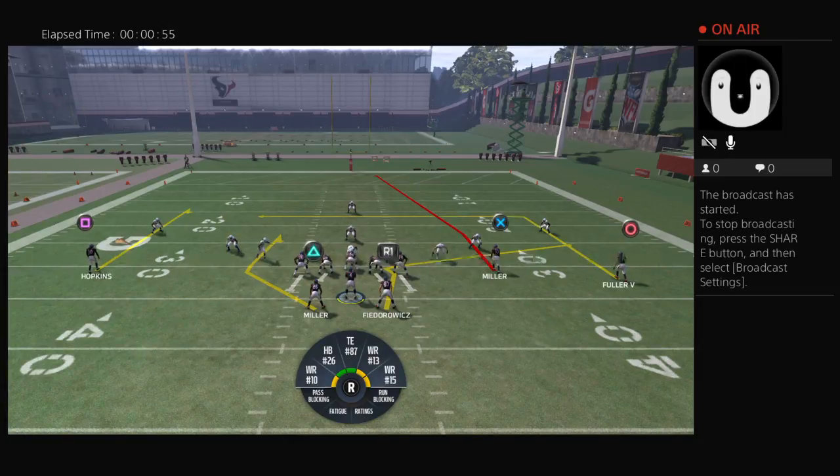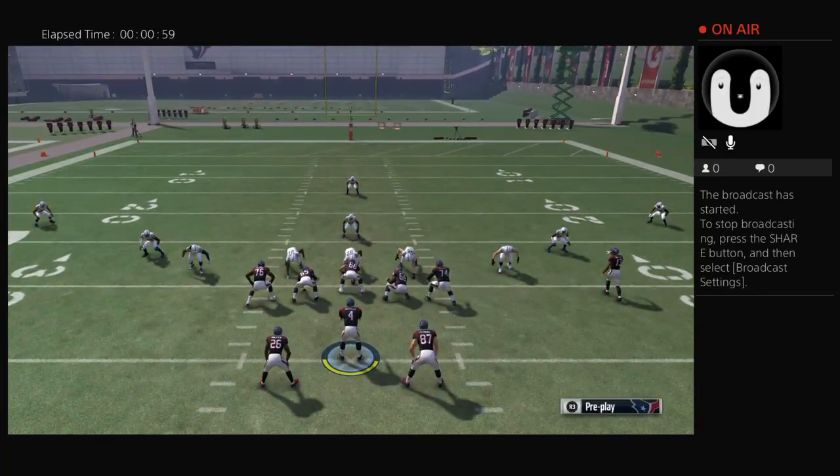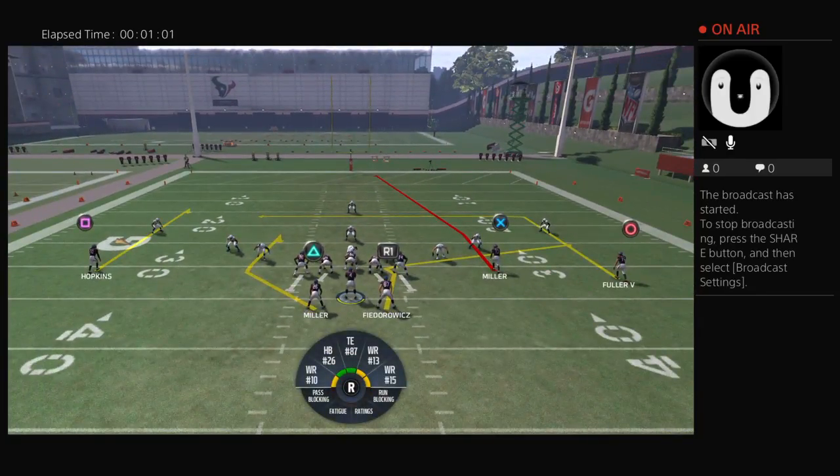How I like to use this is: Miller is going to take the coverage up, Fedorowicz is going to take the coverage down, which leaves the middle of the field open for Fuller. It doesn't work that way all the time, obviously, but it's what I'm looking for — hopefully Fuller will be there.